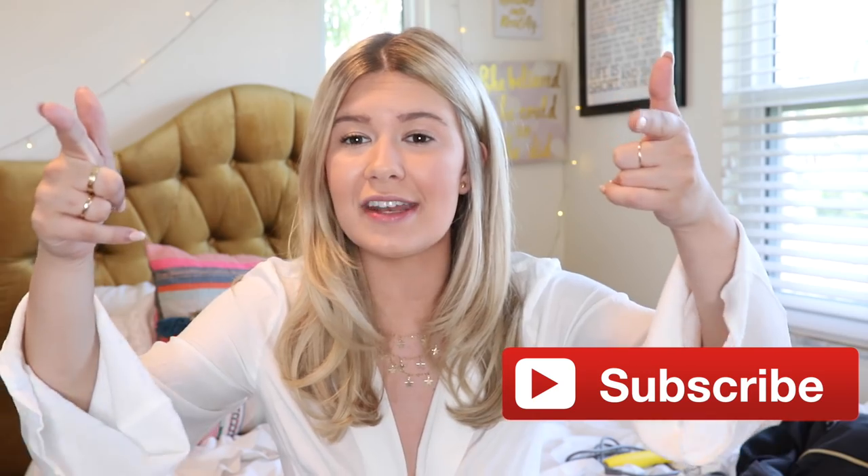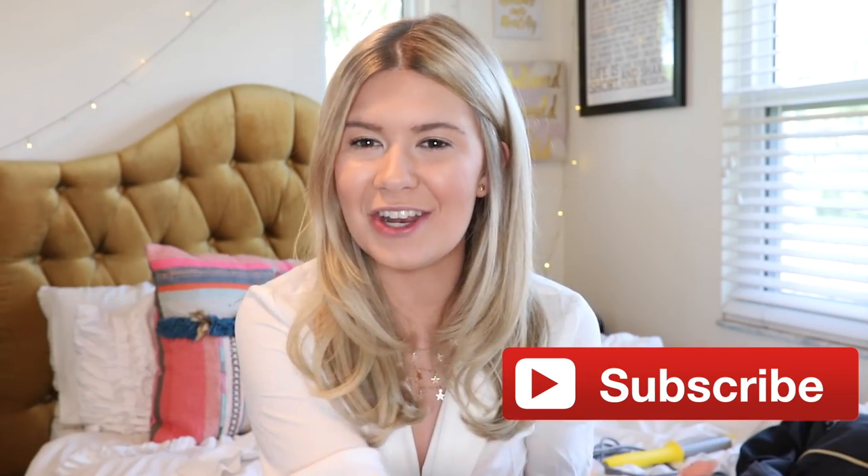That is the end of this video — we did it! I hope you guys enjoyed this. Comment down below the next video you want to see on this channel. I will have all the links to all the products I talked about down below, including the Scent Bird link. I love you guys — talk to you soon, bye bye!